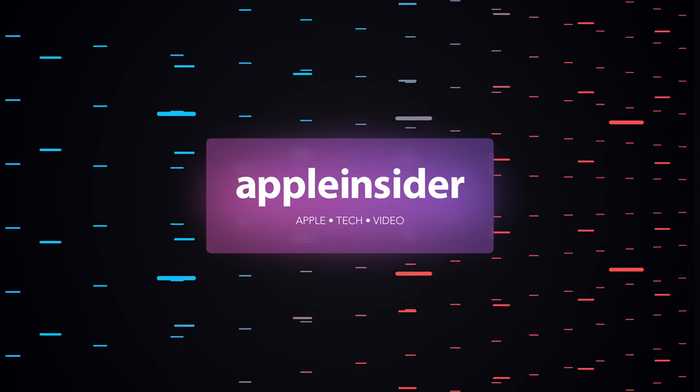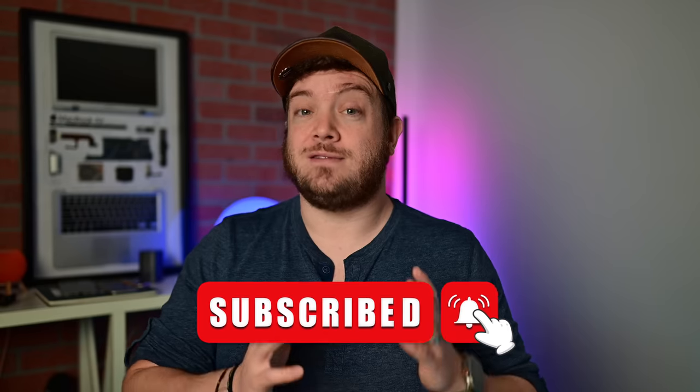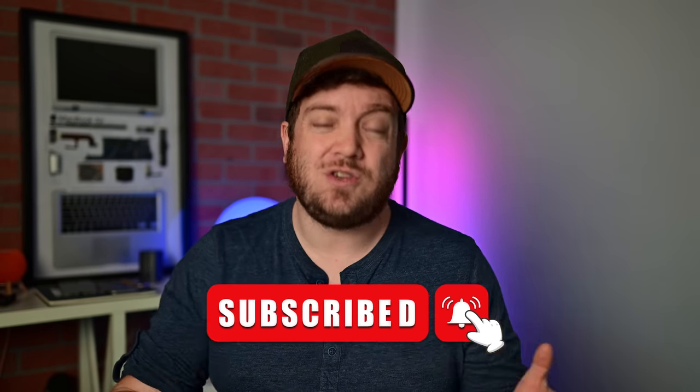Apple has just released iOS 17.1. Here are all the new features and the biggest bug fixes. Welcome everybody to Apple Insider. It is Andrew here, and as I said, Apple has just released iOS 17.1. This is the first major milestone update to iOS 17 and Apple is bringing long-promised new features and a ton of bug fixes. So let's go ahead and break it down — I'm going to show you everything that is new in this update for your iPhone.